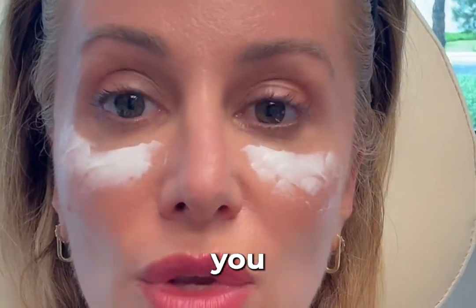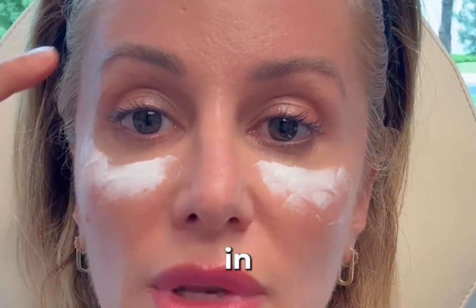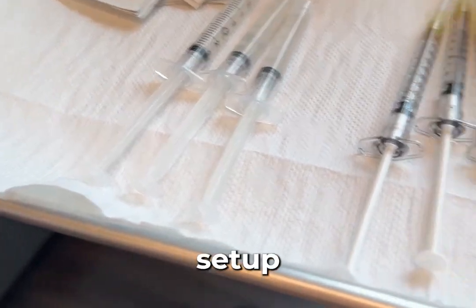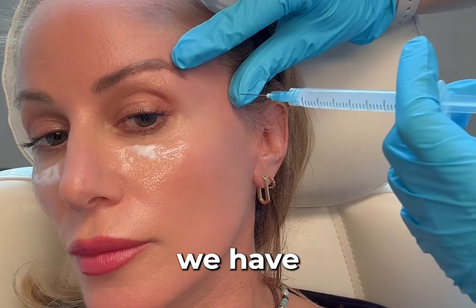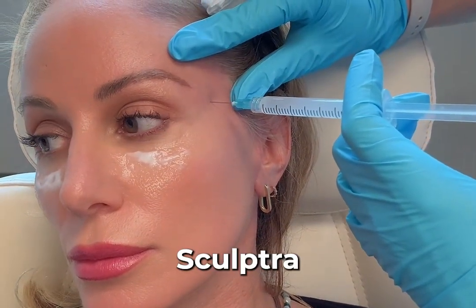When you add volume here it's going to lift, so adding volume in here helps to kind of pull this skin back up. This is what the setup looks like — we've got the syringes of Sculptra right there, and then we have the exosome growth factors here.